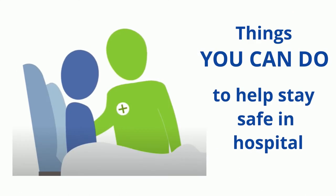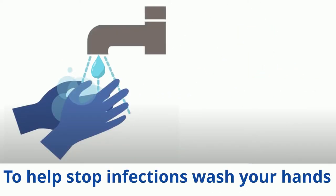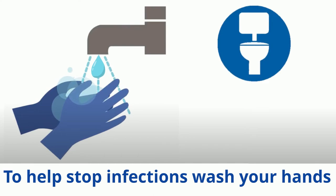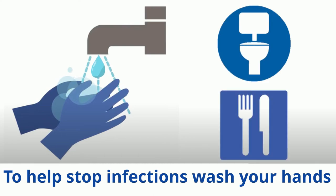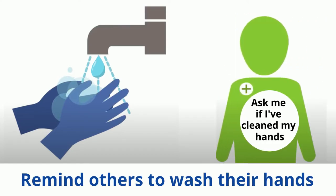While in hospital, there are things all patients can do to keep safe. To help prevent infections, wash your hands before and after going to the toilet and before eating. You can also remind staff and visitors to clean their hands before and after contact with you. Avoid touching any wounds, drips or drains that you may have.